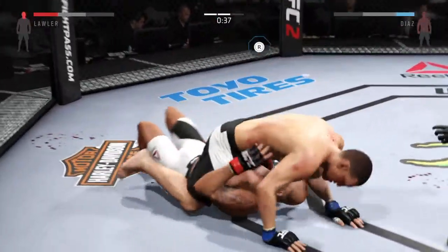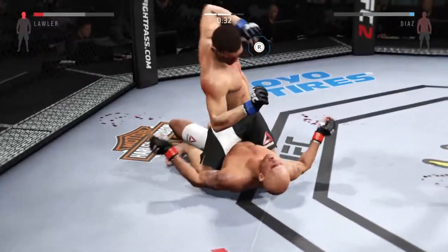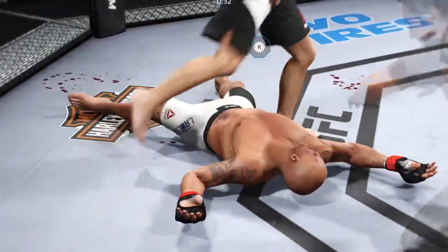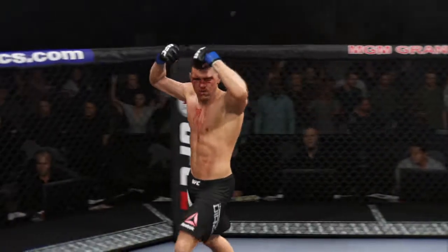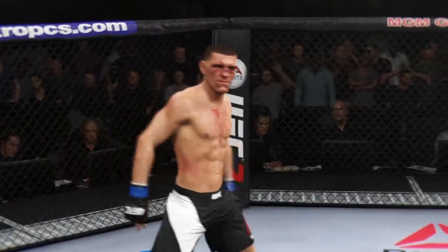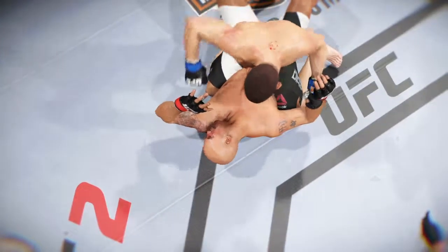Oh, this might be the end. That's a big elbow — huge elbow. That's it! He got the full mount and landed some brutal ground and pound for the KO.